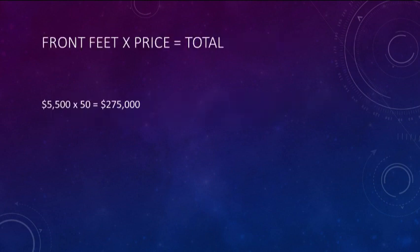Take the front feet and multiply it by the price per front foot, and that will give you the total property worth of $275,000.